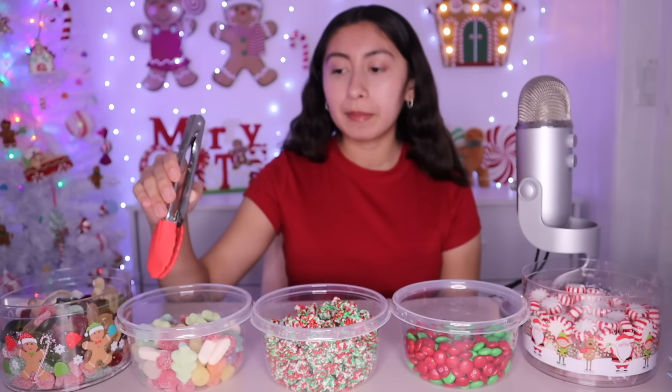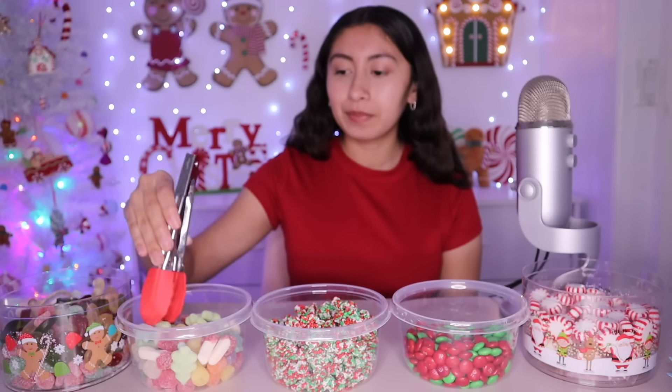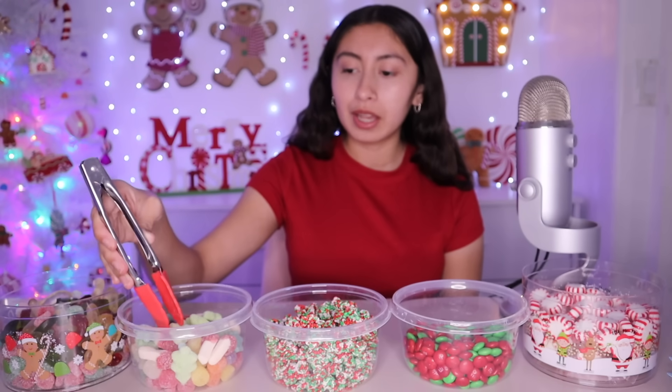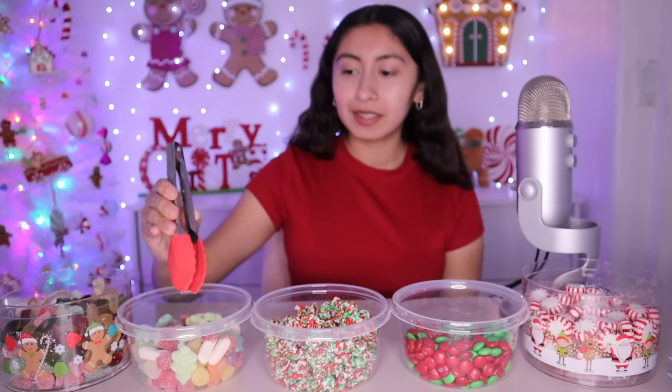Right here we have Christmas tree gummies, snowflakes, and more candy canes, but these are sour. And then we have gumdrop candies. These are super pretty. I love how colorful they are. Look at the Christmas trees — so cute.